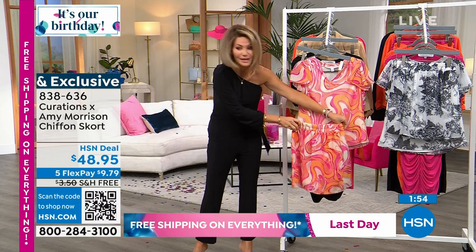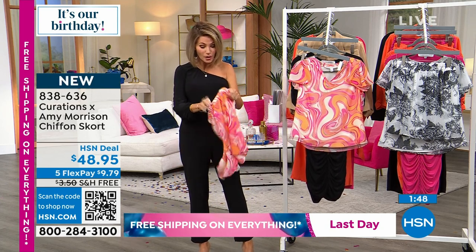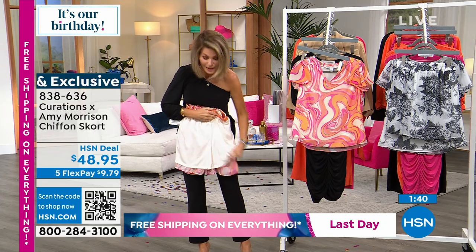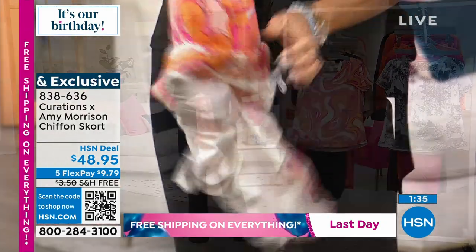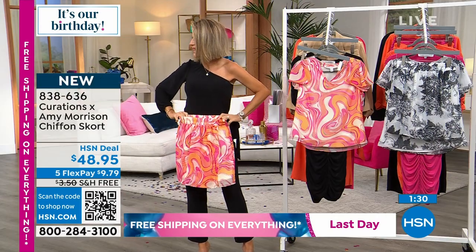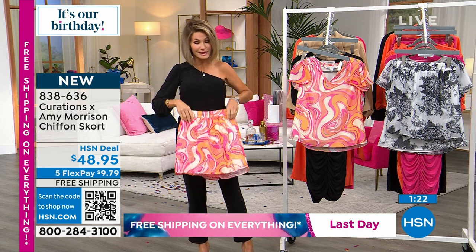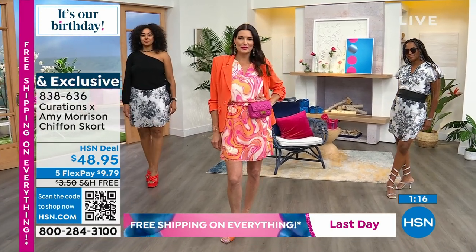Look how cute it is — pair it back with the matching top or wear it by itself with a white little tank. They are completely lined so you're not going to see through them. It starts its life off as a great knit with stretch and give, and then when you lift it you can see the chiffon underneath — just whimsical and fun. Something I could not find anywhere; this was designed from the ground up. There was no inspiration, no nothing — I just was looking for a great skort and could not find one.